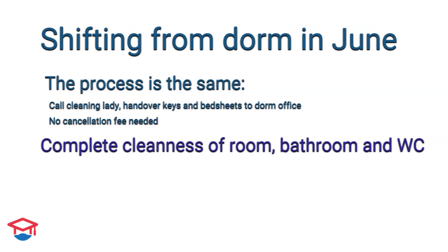Make sure that everything is clean — not only the room, but also the bathroom and toilets. If there is a fridge in your room, it will be checked: there should be no ice, no food, and no liquids inside. Once you leave, you cannot come back, so do not forget to take anything from the room.